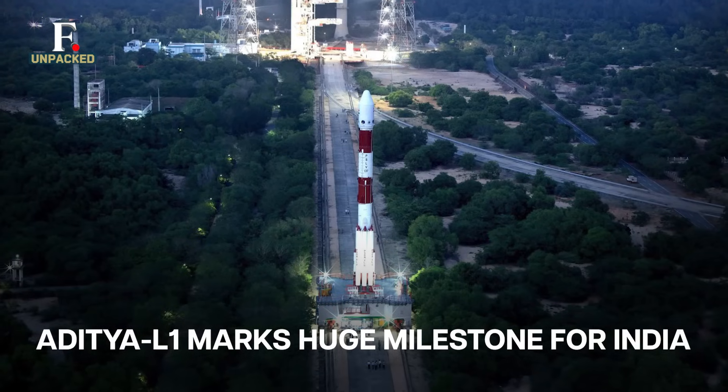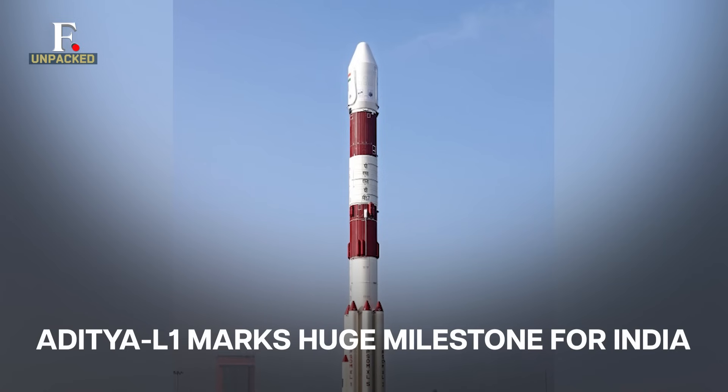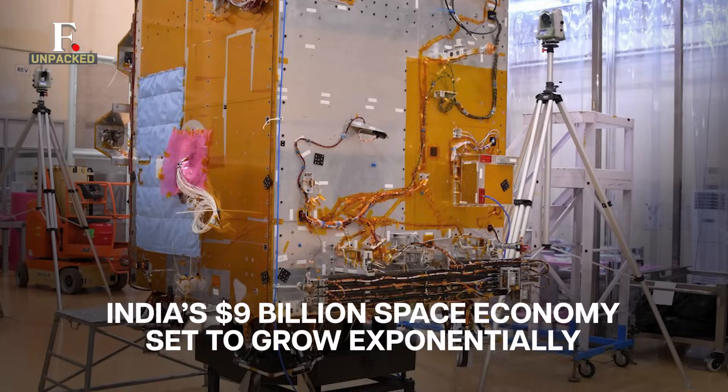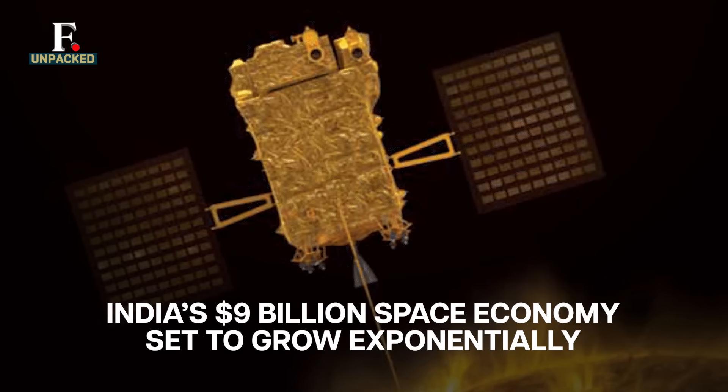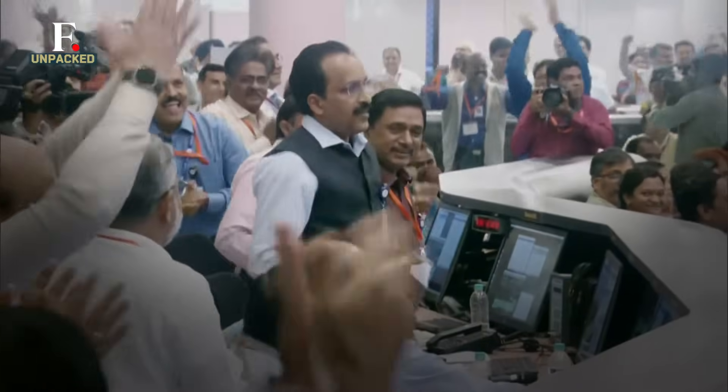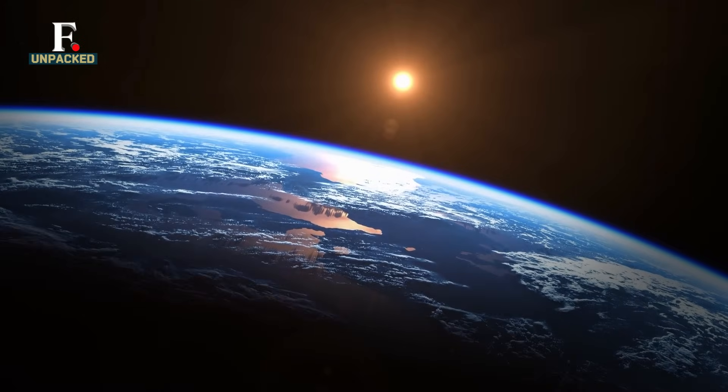This is a huge milestone for India in the global space race. The country's space economy is worth over $9 billion. And with more launches lined up, it's set to grow exponentially. After its successful Moon mission, India is now aiming for the biggest star — the Sun.